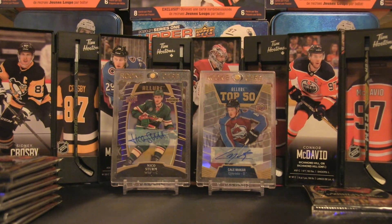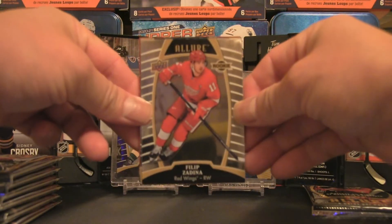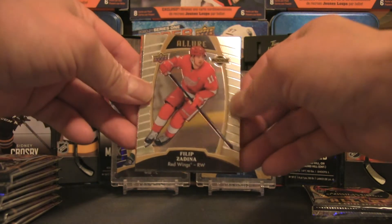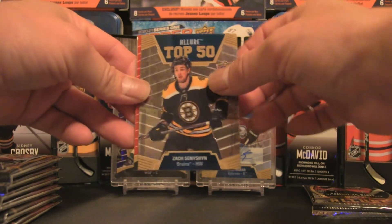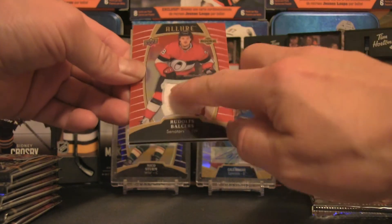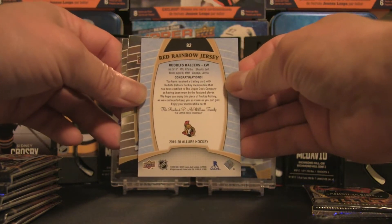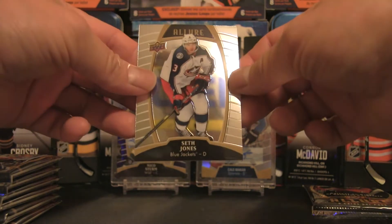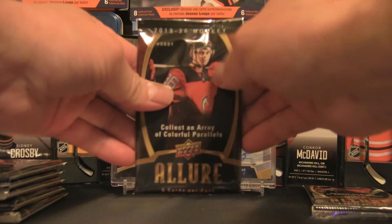As we break into this product, I want to congratulate and thank a lot of the box breakers for their feedback and support over the recent days, weeks, and months — very inspiring to continue the channel. We've got a Filip Zadina rookie, a Top 50 of Zach Sanishyn, a Rudolfs Balcers red rainbow jersey card numbered 282, a Jack Hughes rookie card, and Seth Jones.